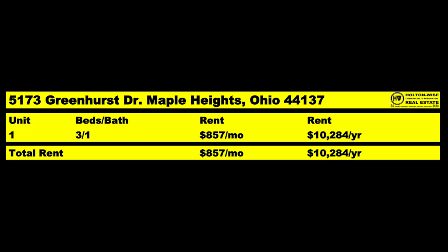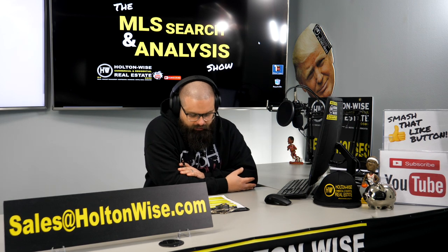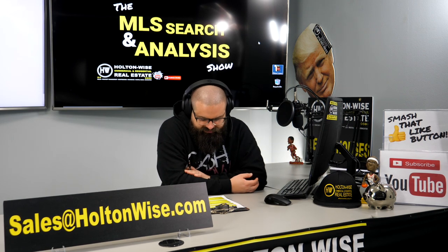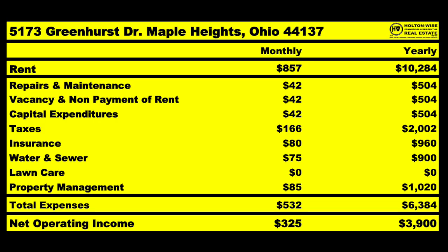The home is currently rented for $857 a month. So if someone were to purchase this property — three bed, one bath — you get $857 a month in rent, or $10,284 a year. Now breaking down the numbers: the expenses we need to factor in include $42 a month for repairs, maintenance, vacancy, non-payment, and CapEx.